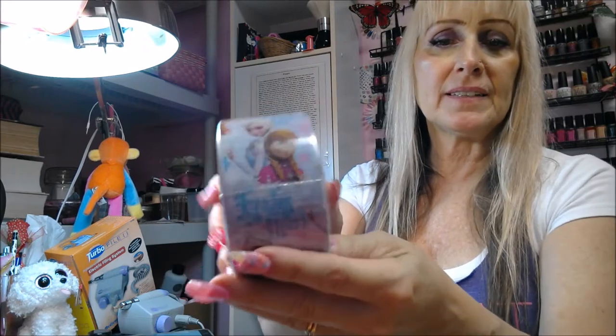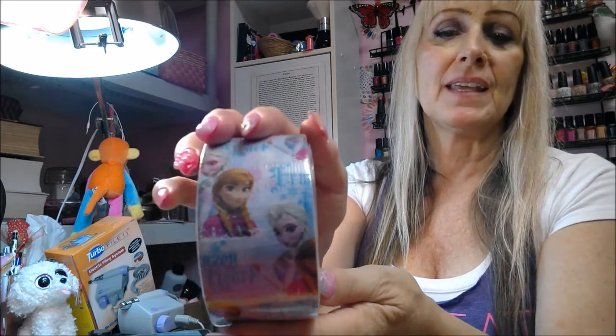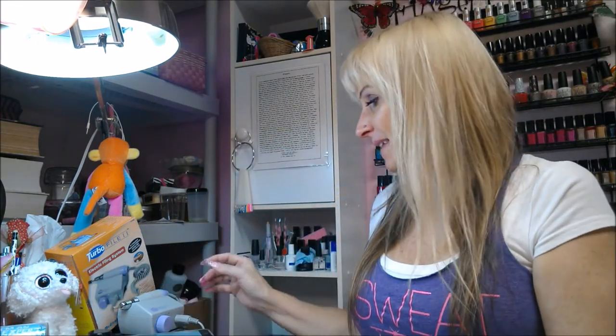We went to Tractor Supply Company to look at lawnmowers today, and I couldn't believe it — on clearance they had Elsa and Anna from Frozen duct tape. I know I have a lot of tape already, but you can never have too much. They also had Olaf tape. I love Frozen — it's one of the few movies I've watched in the past couple years.